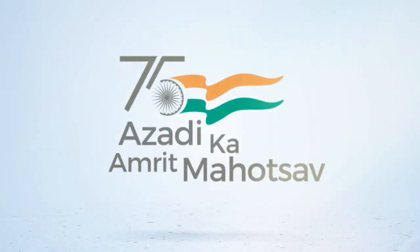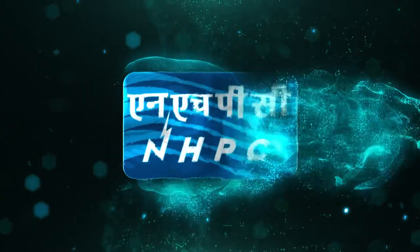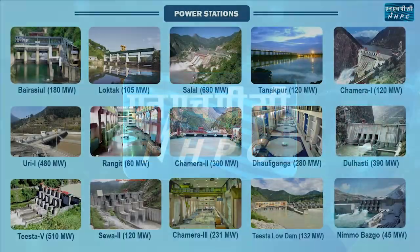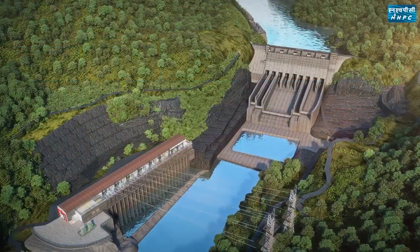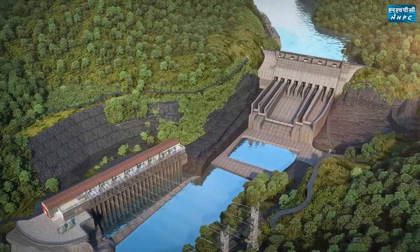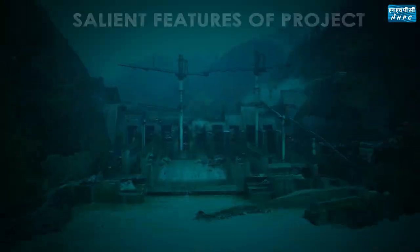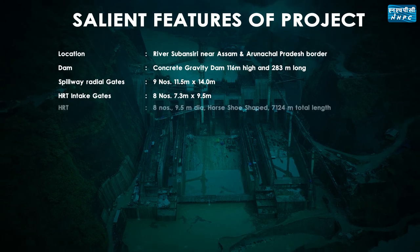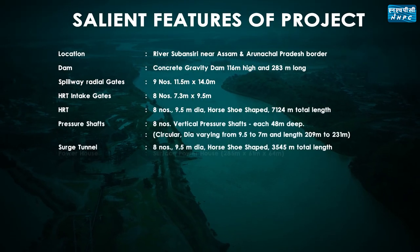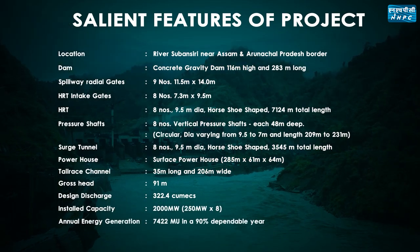As we celebrate the evolutionary journey of our nation's development, NHBC Limited is also contributing with its mega structures of power development. One such mega hydropower project being undertaken by NHBC Limited is Subhansari Lower Hydroelectric Project, the largest hydroelectric project so far in India, having an installed capacity of 2000 megawatt and annual generation of 7421.59 MU.